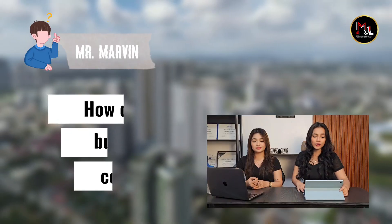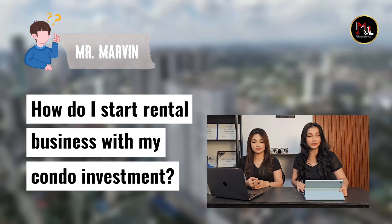So he's asking: how do I start a rental business with my condo investment? Marvin, you've come to the right place.